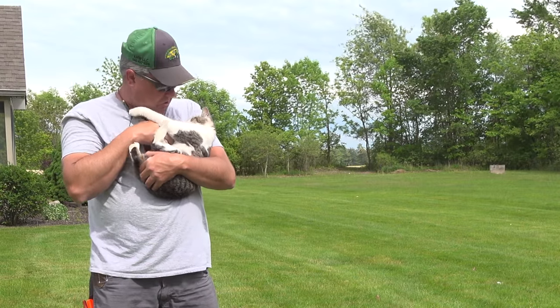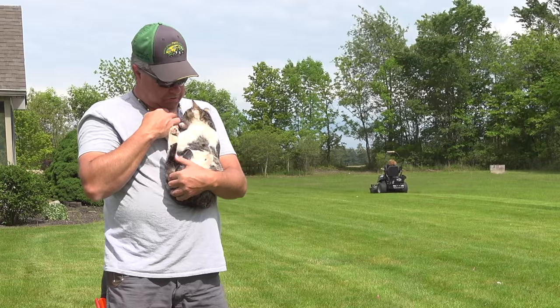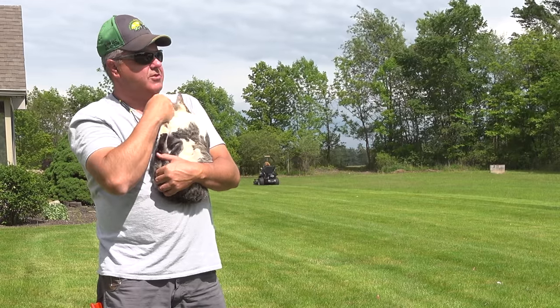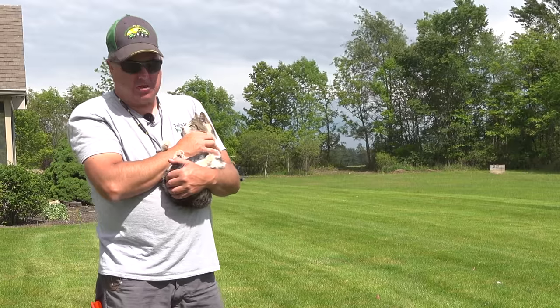Speaking of digging in there — what's going on here? You think you're going to get a bite of that microphone? That's not working for me, Mary. I don't mind if you want to be part of the limelight, but you can't just eat the microphone.